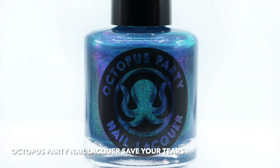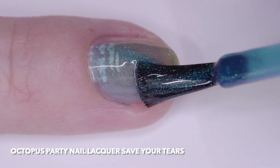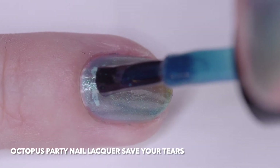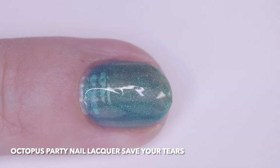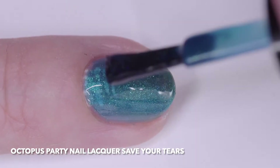Octopus Party Nail Lacquer, Save Your Tears, is a sheer blue-green jelly with large particle green-teal blue-purple multi-chrome shimmer. I wore it in four thin coats and it retained translucency. I recommend thin coats with jelly so they don't show bubbles.